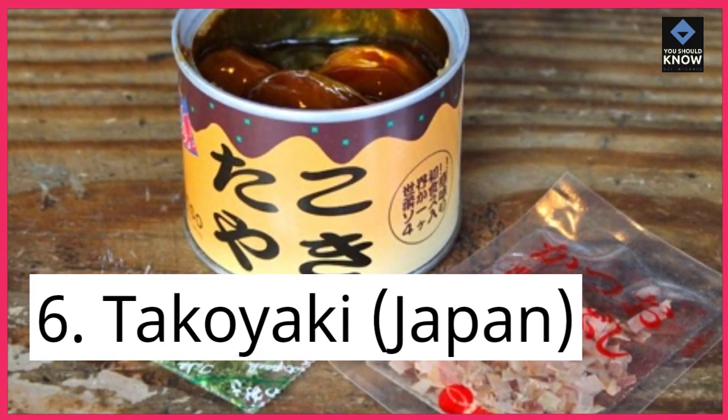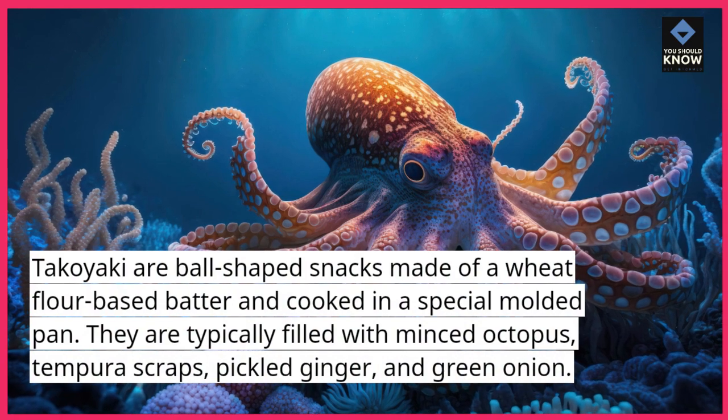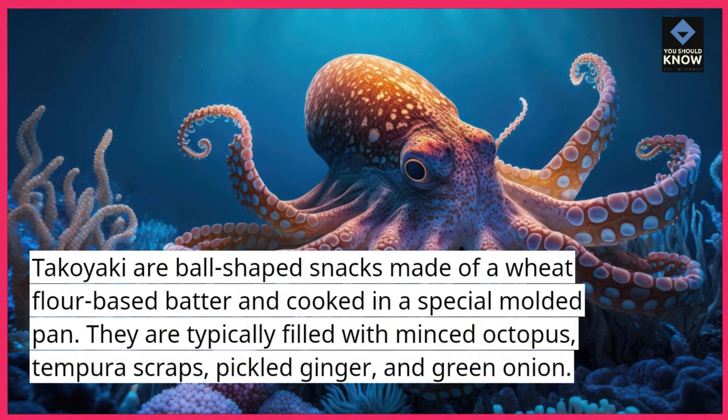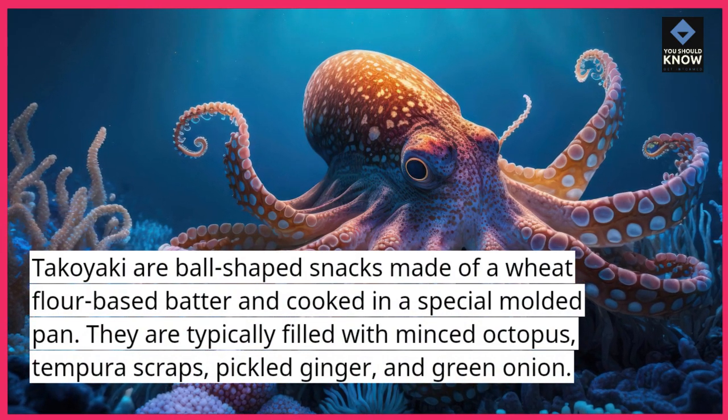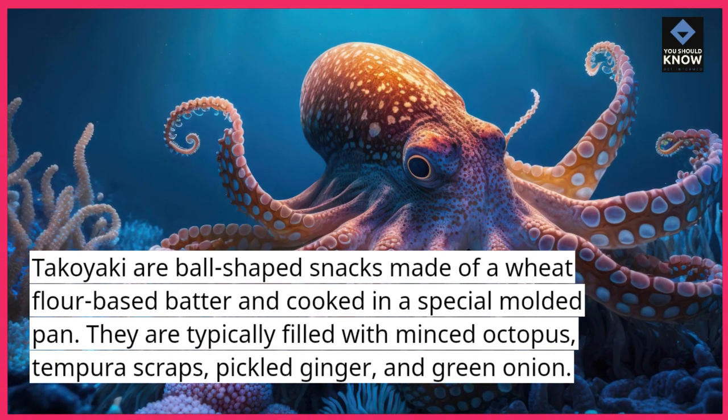6. Takoyaki, Japan. Takoyaki are ball-shaped snacks made of a wheat flour-based batter and cooked in a special molded pan. They are typically filled with minced octopus, tempura scraps, pickled ginger, and green onion.